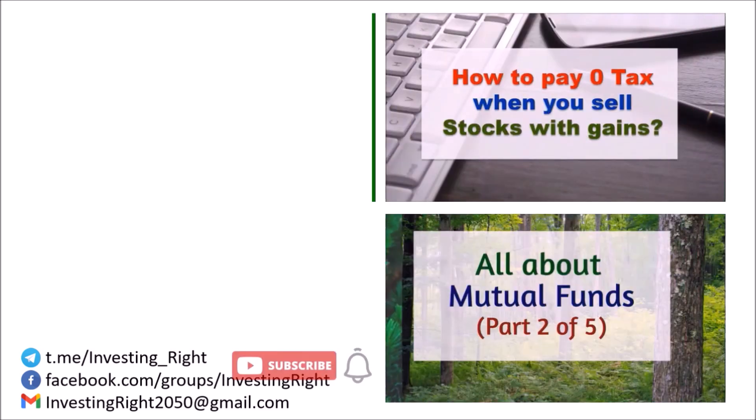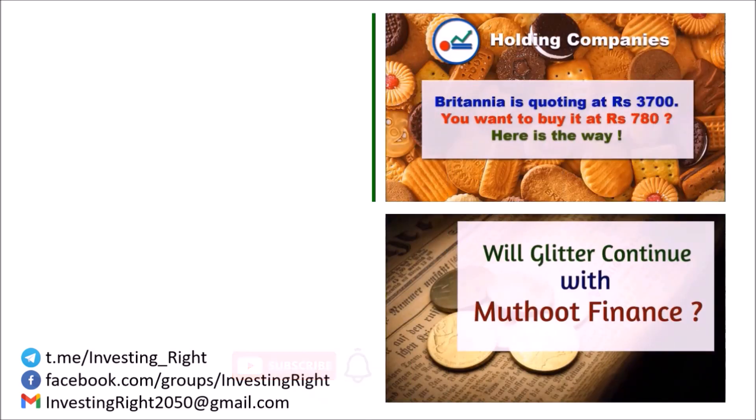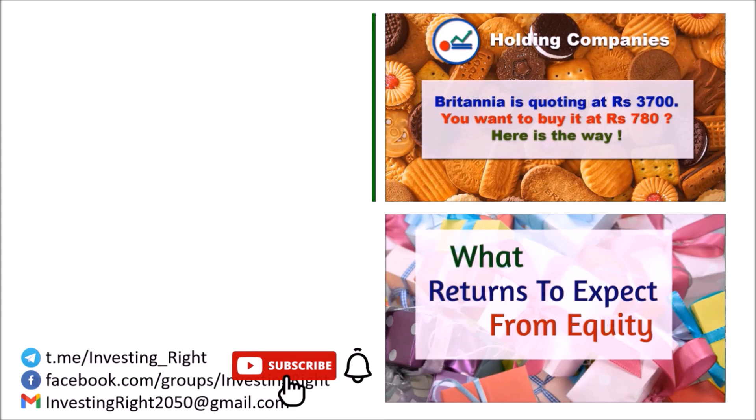Share this video with your friends if you find it interesting. Subscribe to our channel and don't forget to click the bell icon. Come, invest right for a better tomorrow.